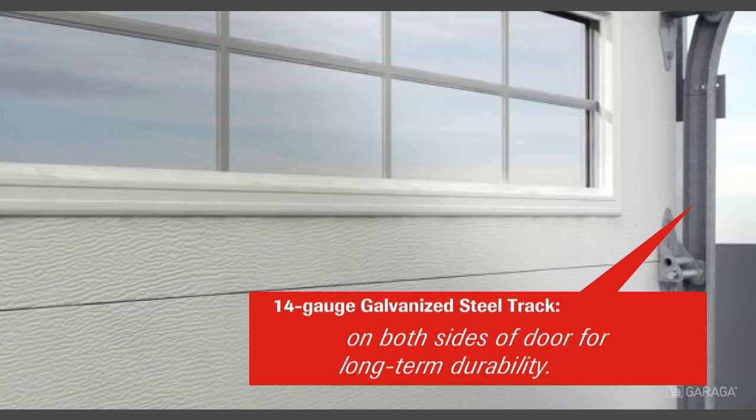14-gauge galvanized steel tracks at each end of the door for long-term durability. Our residential products are commercial-grade standard.